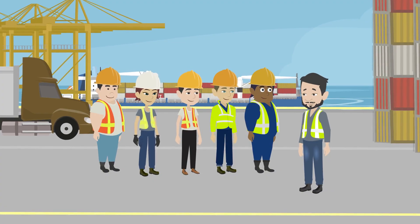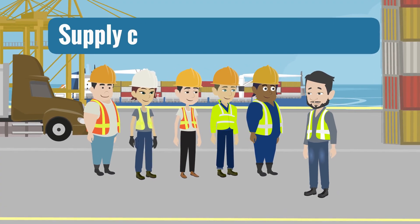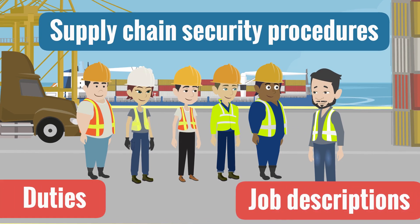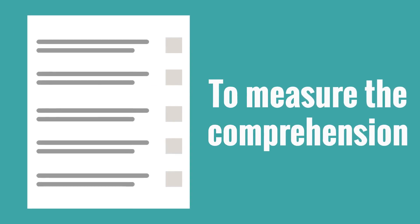Employees and contractors must be trained in the supply chain security procedures that affect their duties or their job descriptions. The training should include a test or a quiz to measure the comprehension.